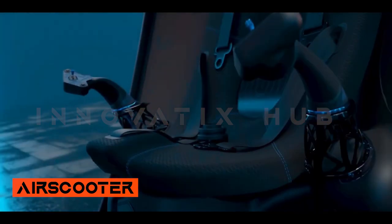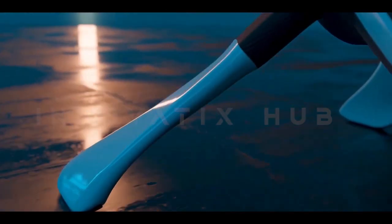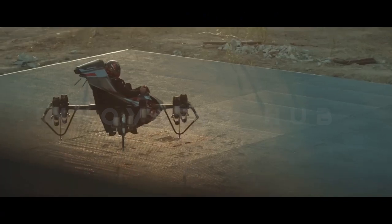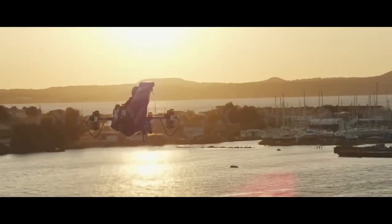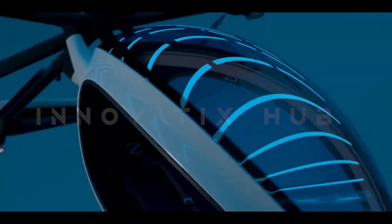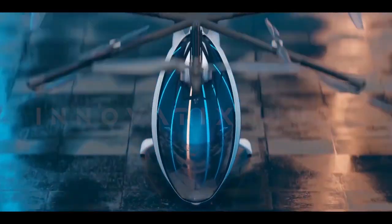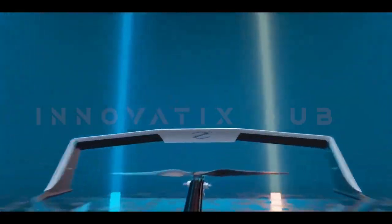Air Scooter — Personal Electric VTOL Flight. The Air Scooter is a personal electric vertical take-off and landing vehicle designed to revolutionize personal transportation with impressive speed and agility. It offers an exciting flying experience while providing over two hours of continuous flight. It complies with aviation regulations, making it accessible to a wider range of individuals, and its advanced fly-by-wire controls enhance safety and maneuverability.